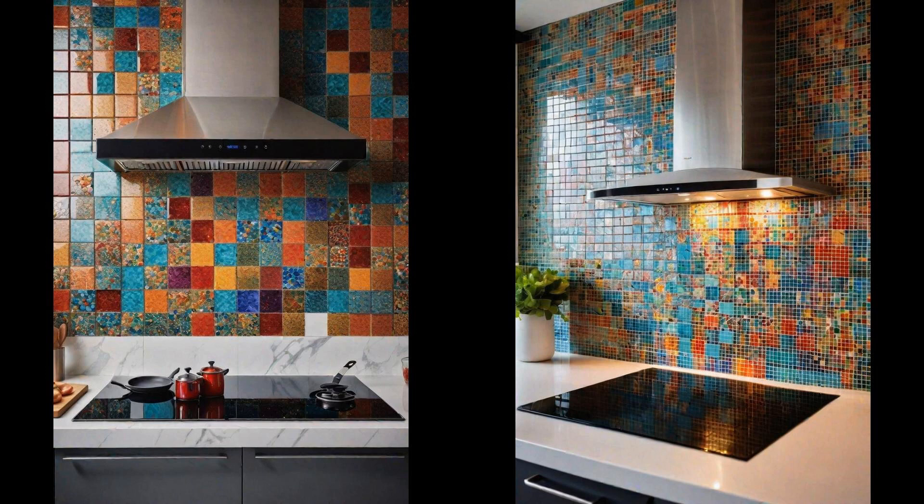Introducing a mosaic tile backsplash with vibrant colors can transform an everyday kitchen into a dazzling space that radiates warmth and creativity. This aesthetic choice is not only about injecting personality, but also about crafting a focal point that stands out amidst kitchen activities. Whether it's a fiery red to energize your mornings, or a serene blend of blues to calm your evening cooking sessions, a colorful mosaic breathes life into your kitchen, making every moment spent there a delight.